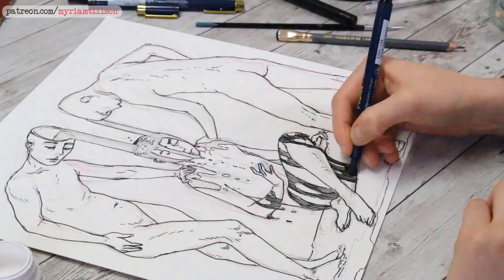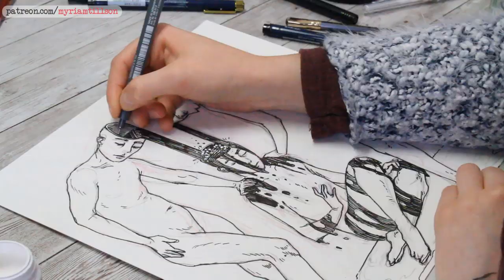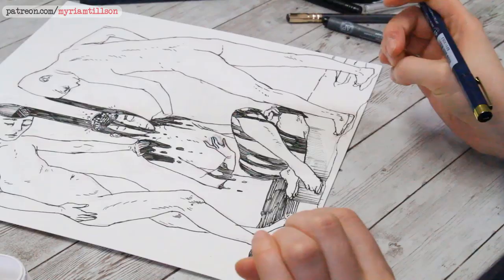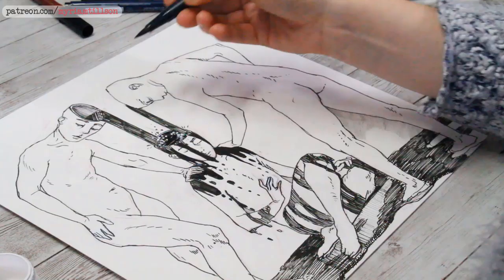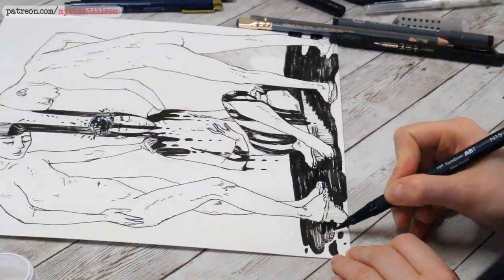My next video will be my final Inktober video — a sketchbook tour of sorts where I show all my Inktober 2019 drawings. I'll reveal the last eight or so drawings I haven't shown yet. You can either follow me on Instagram or wait for that video, which will be sometime next week. In the meantime, here's drawing 16.